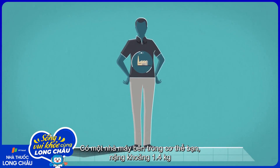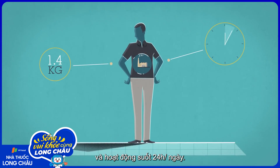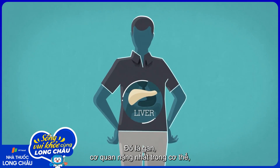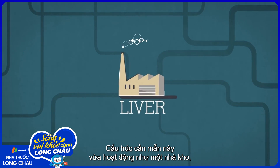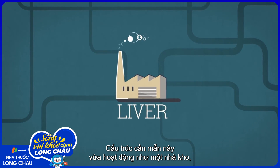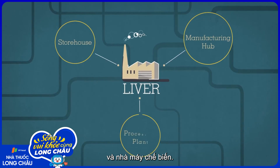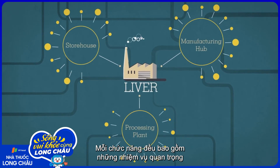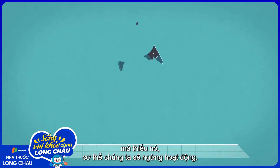There's a factory inside you that weighs about 1.4 kilograms and runs 24 hours a day. This is your liver, the heaviest organ in your body, and one of the most crucial. This industrious structure simultaneously acts as a storehouse, a manufacturing hub, and a processing plant. Each of these functions involves so many important sub-tasks that without the liver, our bodies would simply stop working.